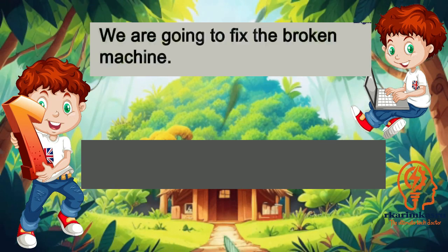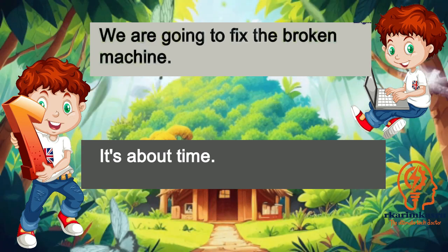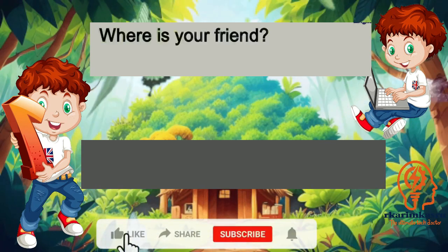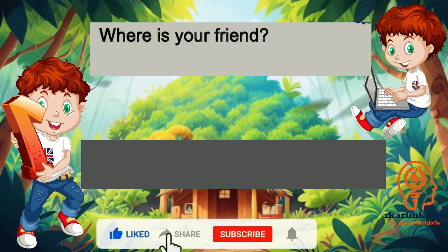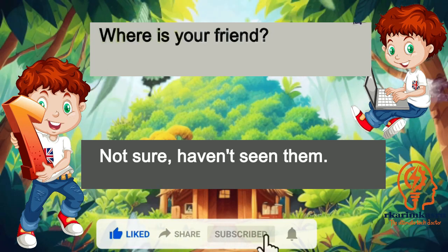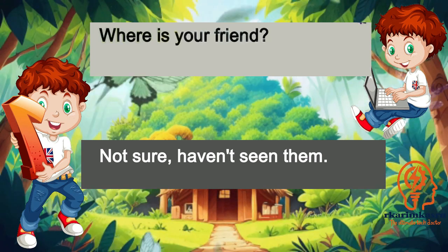We are going to fix the broken machine. It's about time. Where is your friend? Not sure. Haven't seen them.